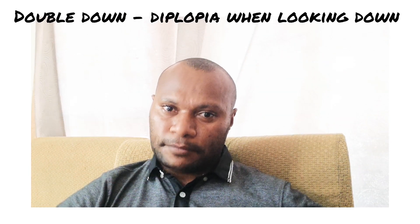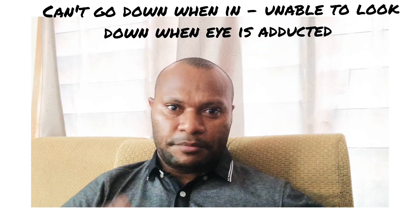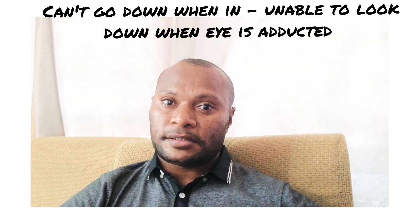Now, let's go into the signs. There are several words which I use to help me remember the signs. They are: double down, in, can't go down when in. Double down means diplopia when the patient is looking down. In means the affected eye turns inward or medially. And can't go down when in simply means the patient is unable to look down when their eye is adducted.